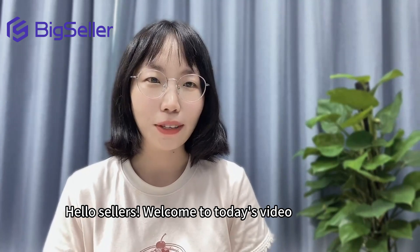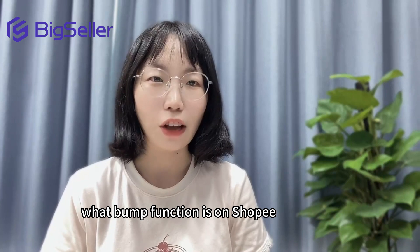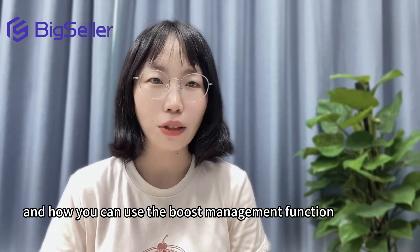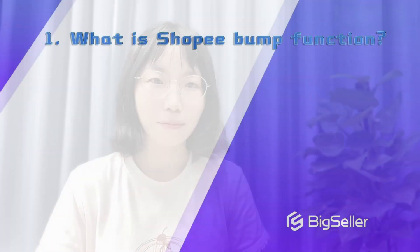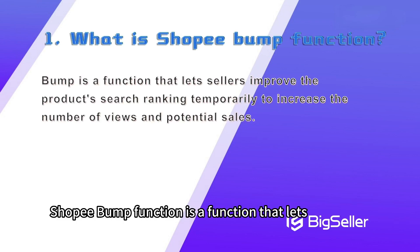Hello sellers, welcome to today's video. In this video, I will walk you through what the bump function is on Shopee and what the boost management function is on BigSeller, and how you can use the boost management function to boost your sales and avoid manually clicking bump.